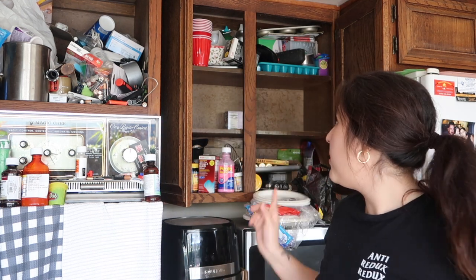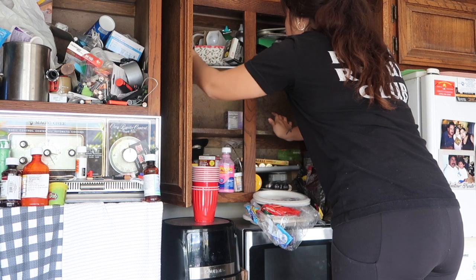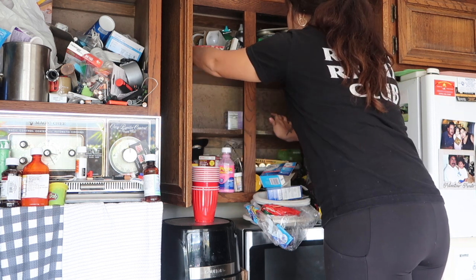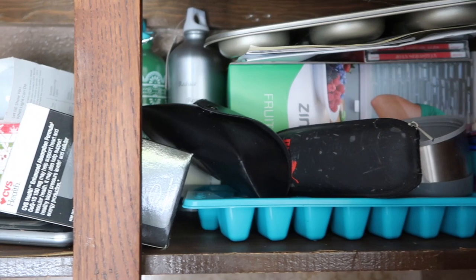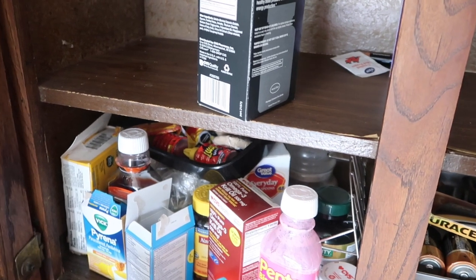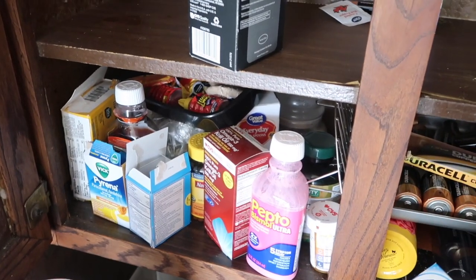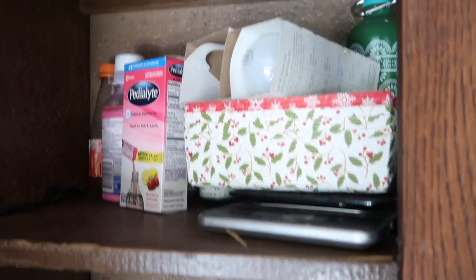I'm going to need a chair to get up to the top shelf because I can't reach. Here's a closer look at what we're working with — literally just a bunch of random stuff, both kitchen-related and not. As I'm going through, I'm seeing various supplements and medicine. I'm going to see if there's a way to organize all that better and also get rid of anything that's expired or old, which I'm sure we're going to find lots of in here.